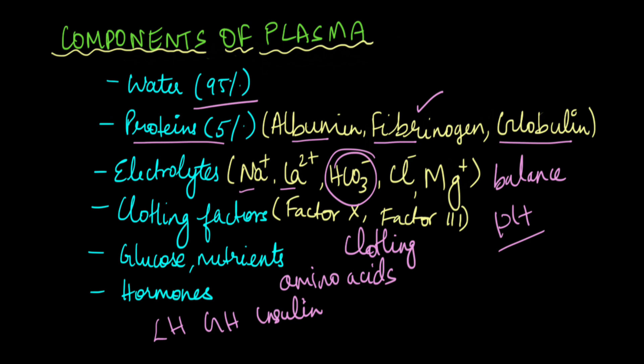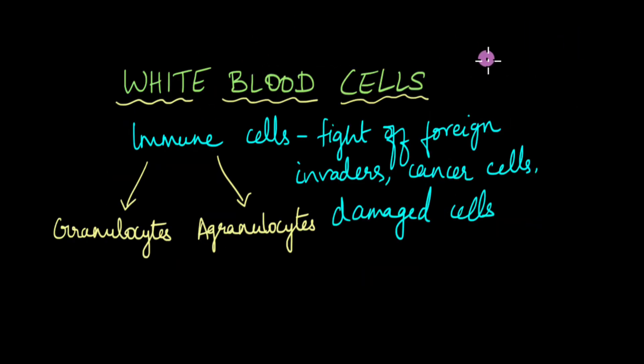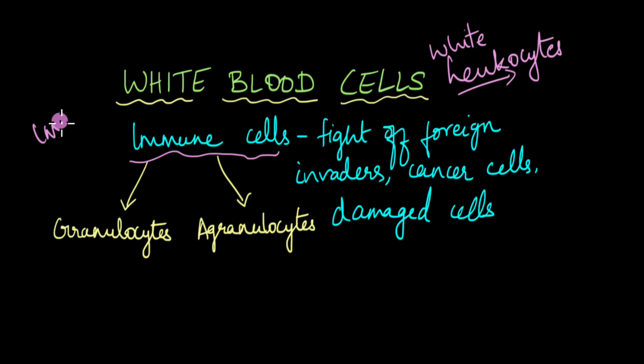Now let's move on to white blood cells. In this video we'll focus mainly on plasma and white blood cells; in another video we'll talk about red blood cells and platelets. White blood cells are also known as leukocytes — 'leuco' means white or colorless, because unlike red blood cells they are not red. White blood cells are basically the immune cells in our body. They are involved in the immune response, protecting our body from foreign invaders like pathogens, viruses, bacteria, parasites, even cancerous cells, and our own dead or damaged cells that need to be removed from the body.